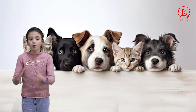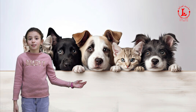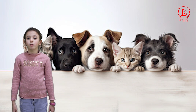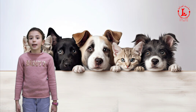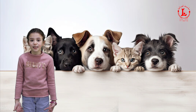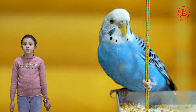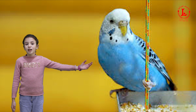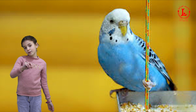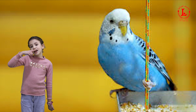Many people around the world have pets. In the United States, Canada, and the United Kingdom, cats are very popular. In the United States, there are about 93 million pet cats. In Mexico, birds such as parakeets are also popular. Parakeets are colorful, they like to play with people, and they can talk.